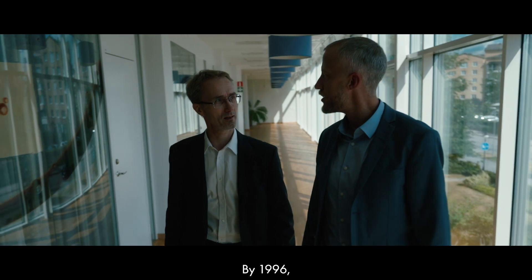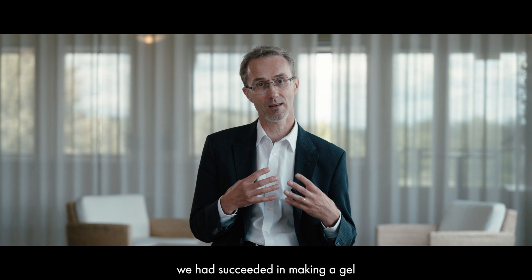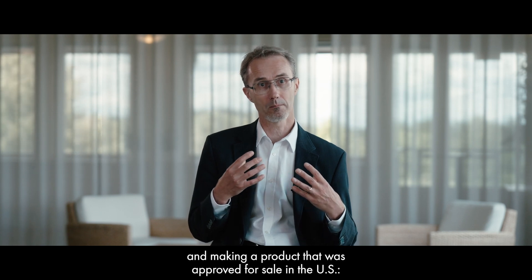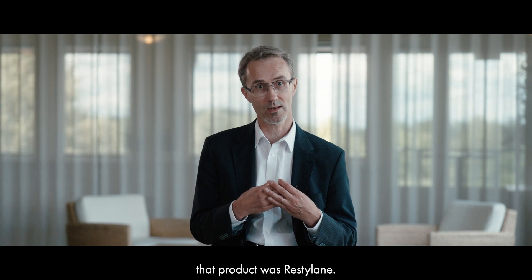And so in 1996, we had succeeded in making a gel and making a product that was approved for sale in the US. And that product was Restylane.